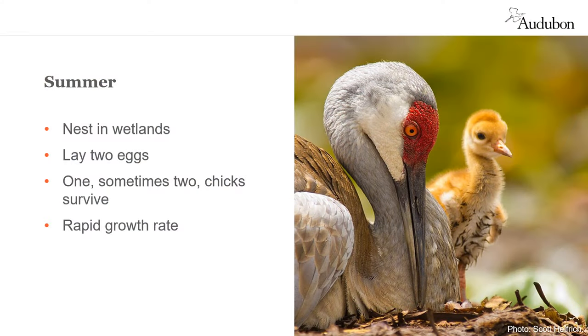After reaching their breeding grounds, mated pairs build or repair their nests in wetlands using nearby plant materials. Females usually lay two eggs three days apart; typically, only one chick survives. Once chicks hatch in late May, they are ready to walk after just a few hours. They then have just three short months to grow to adult size, with their parents teaching them skills like dancing and flying.